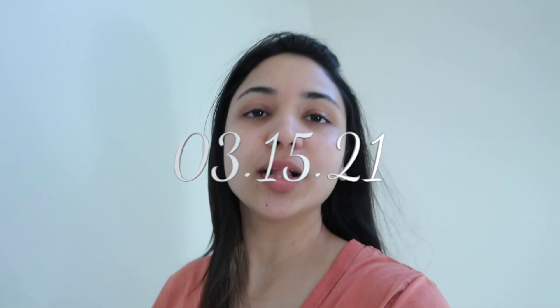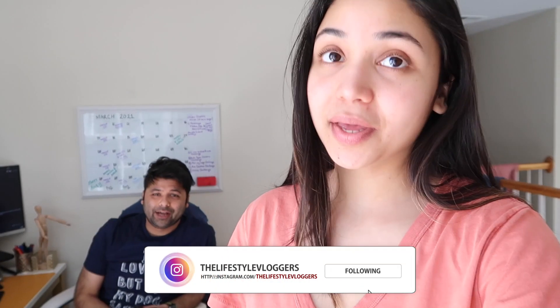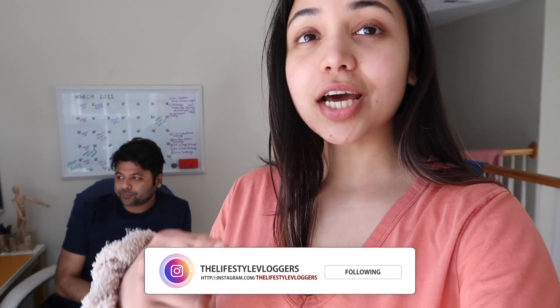Hey guys, welcome back to another vlog. Today is Friday, so happy Friday and happy weekend. Wayne is working right now — he says hi. We haven't done a vlog in so long, we were a little distracted, but we are back now. Hope you guys have been enjoying the other videos on this channel and the cooking channel, where videos go out every Tuesday and Friday.